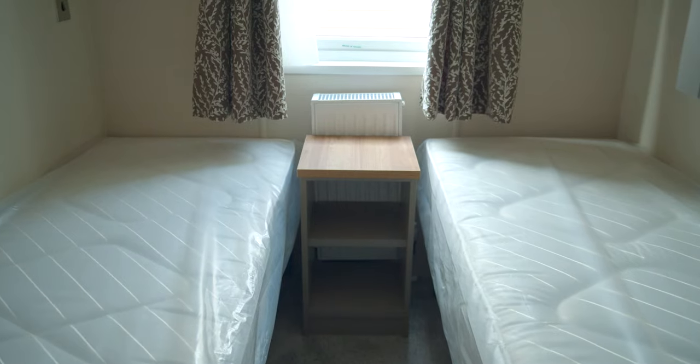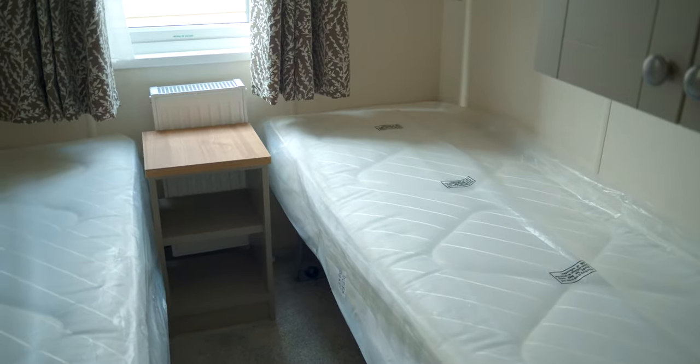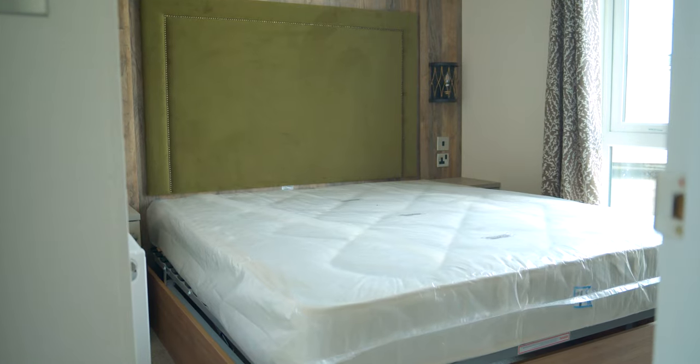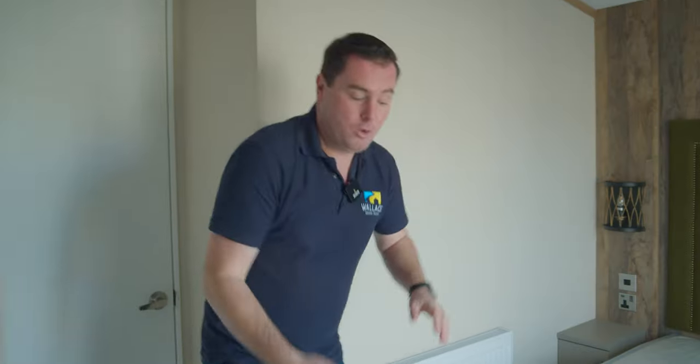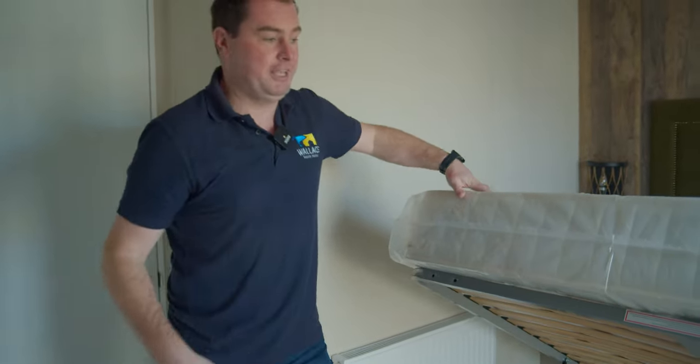This is the three-bed version of the Pemberton Abingdon. We've got two identical-sized twin rooms on the way down the hall — both come with Gazondra beds and generous storage. This here is the master bedroom. The room got a complete makeover; that new colour scheme is working its way through with the headboards and the feature wall behind the bed. A really good-sized five-foot master bed with lift-up bed frame — loads of storage underneath.